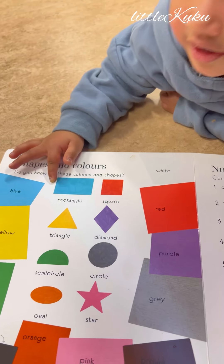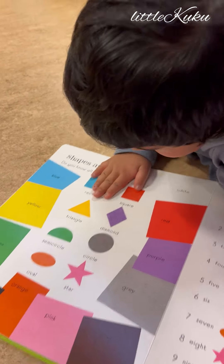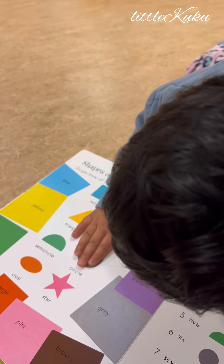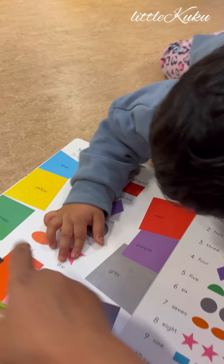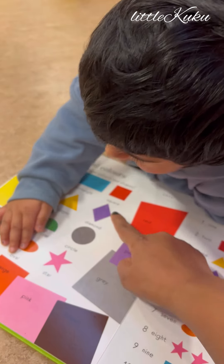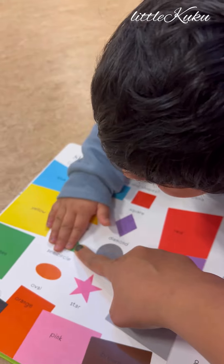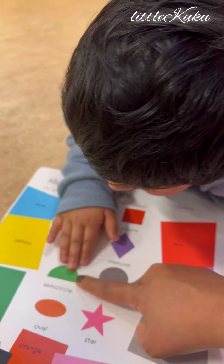Show me where is rectangle, square, and where is circle. Okay, very star. Where is it and which shape is this one? Which shape is this? Diamond. Which shape is this? Triangle. And this one? Semicircle. Yes, moon, but it's a semicircle.